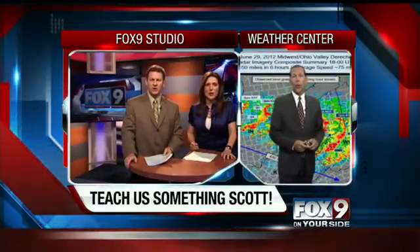That big storm that hit over near Washington, D.C. recently is something I've never heard of. It's called a derecho.